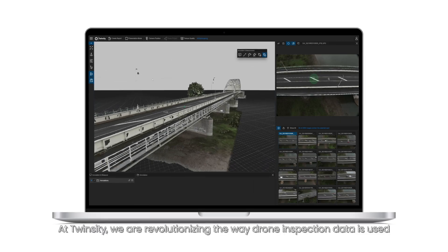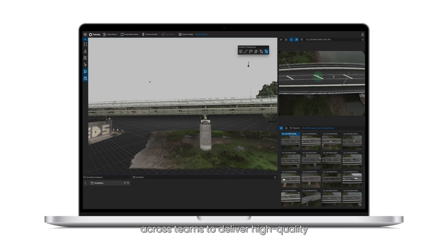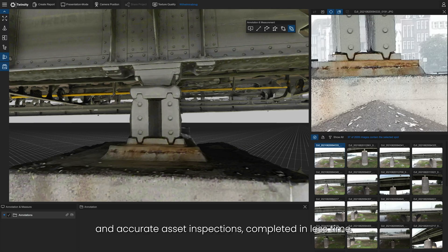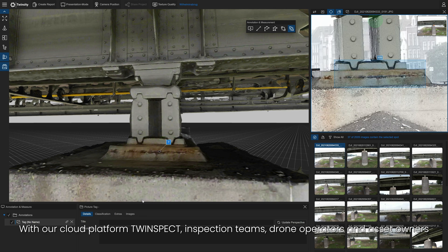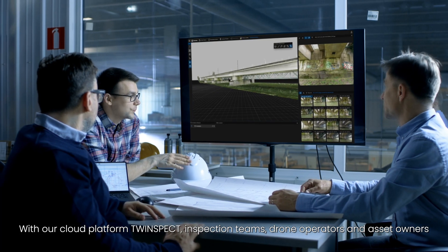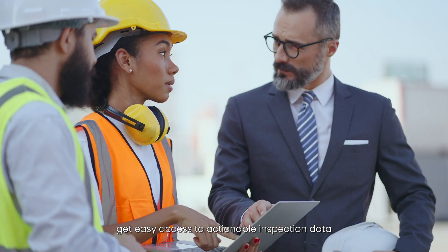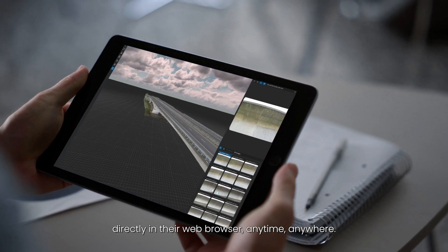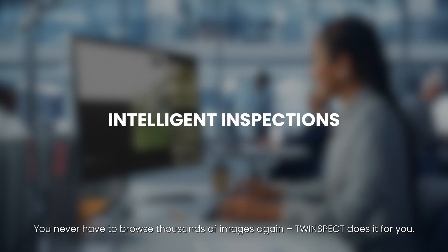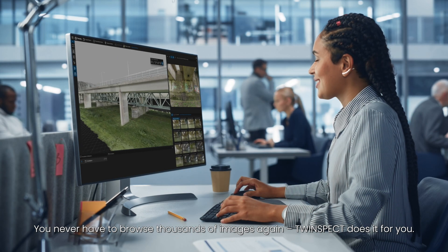At TwinCity, we are revolutionizing the way drone inspection data is used across teams to deliver high quality and accurate asset inspections completed in less time. With our cloud platform TwinSpec, inspection teams, drone operators and asset owners get easy access to actionable inspection data directly in their web browser, anytime, anywhere. You never have to browse thousands of images again — TwinSpec does it for you.